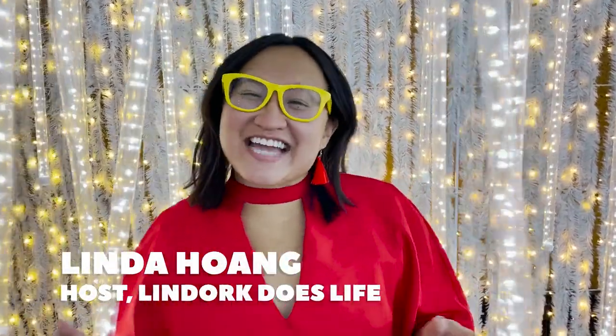Hi everyone! Welcome to Lynda Artes Life! Today I'm taking you inside GLOW, a holiday light experience in Edmonton.